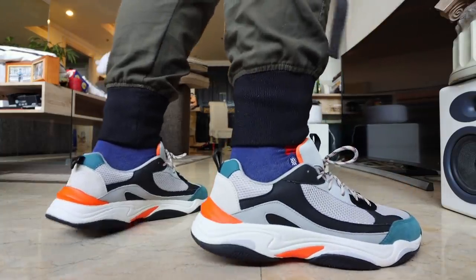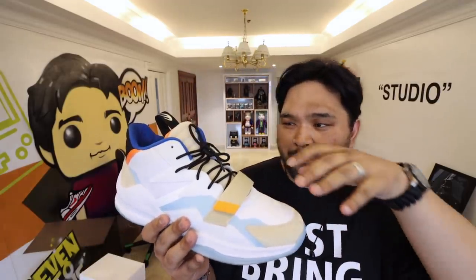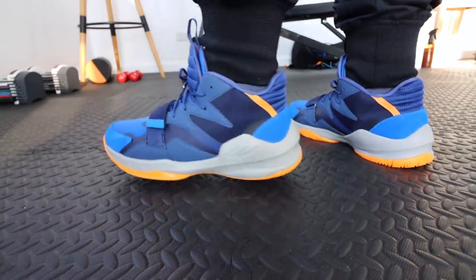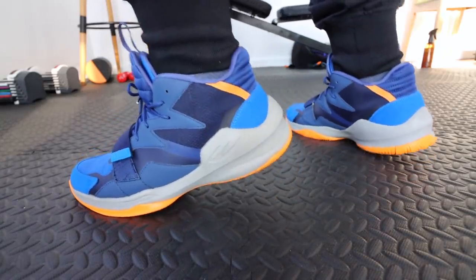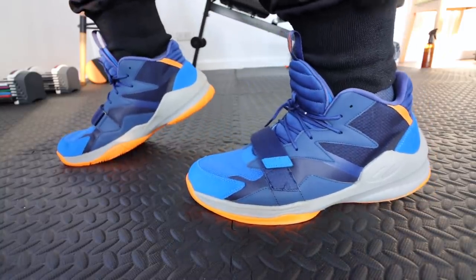Now if you don't want the chunky streetwear vibe of the Invictus, and you want something that's a mid-top with basketball feels, then this is a fantastic alternative, especially since it sells for just a little over 2,000 pesos.